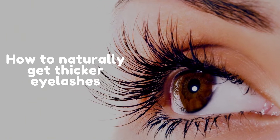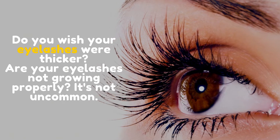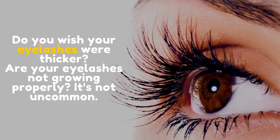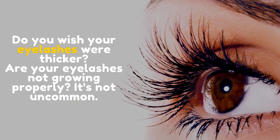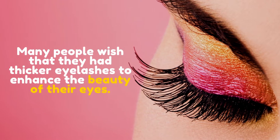How to naturally get thicker eyelashes. Do you wish your eyelashes were thicker? Are your eyelashes not growing properly? It's not uncommon. Many people wish that they had thicker eyelashes to enhance the beauty of their eyes.